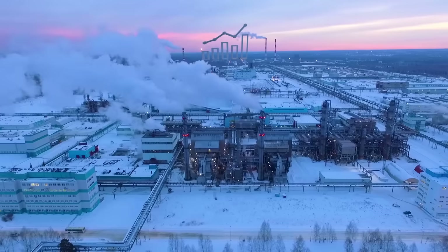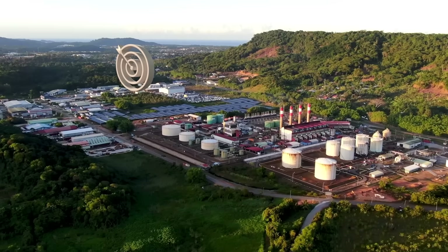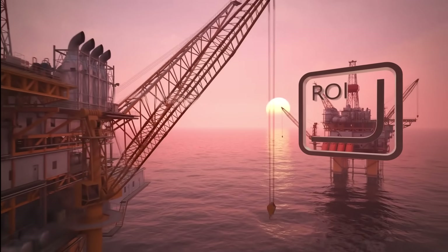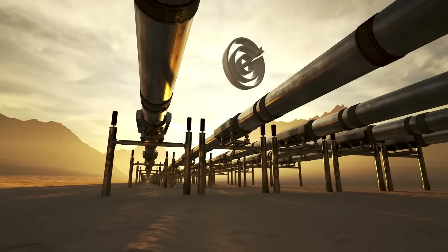Built with the measurement accuracy known best with Coriolis flow meters, operators maintain confidence in their operations no matter how complex the task, how remote or harsh the environment.